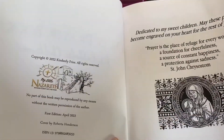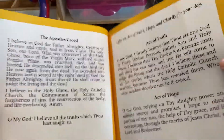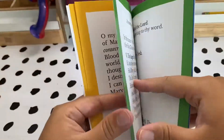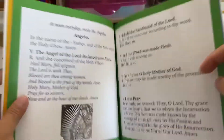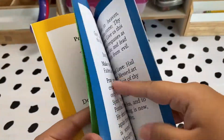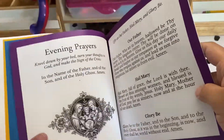Kim from My Little Nazareth sent me the daily prayer book and it is absolutely beautiful. This is definitely going to be part of our morning basket — probably evening basket too. All the prayers in there are beautiful and the artwork is beautiful. We have several of Kim's books already and I'm excited to add this to our collection this year.